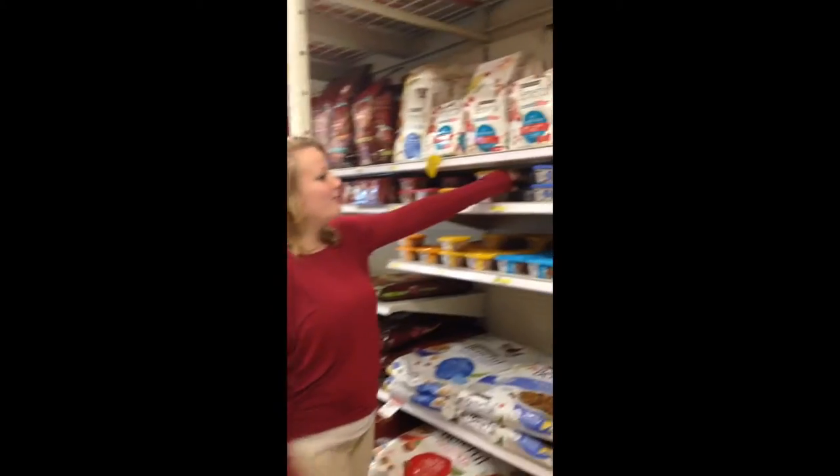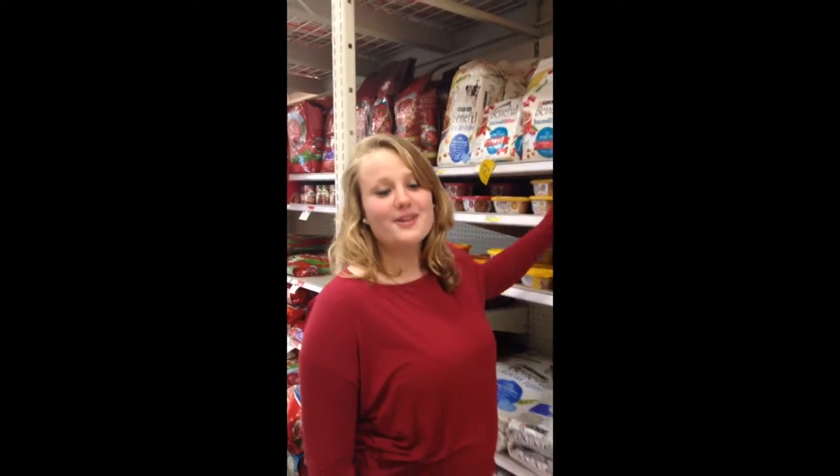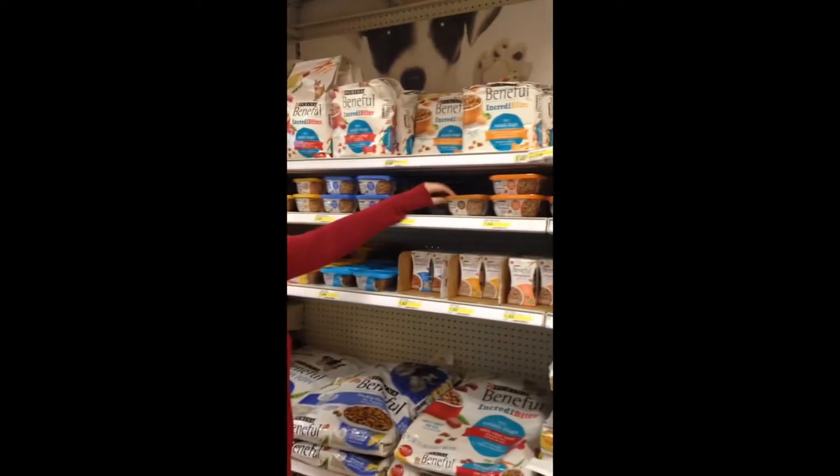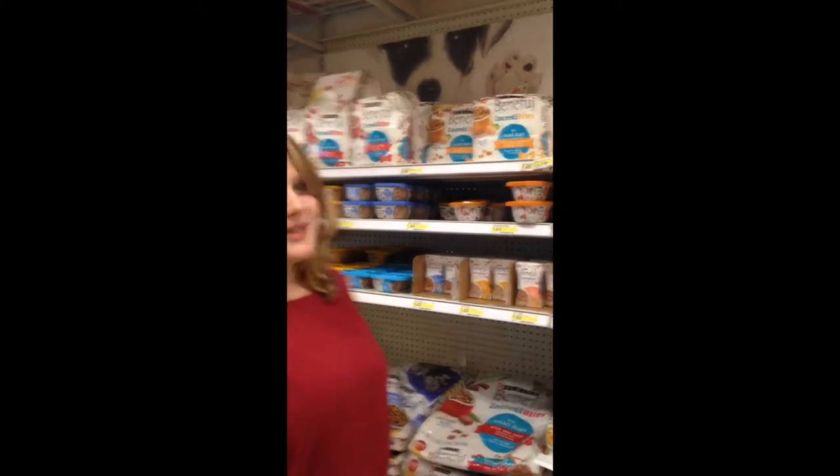To ensure that customers can easily find what they are looking for, we want to make sure that we have products placed in the correct way. One example would be to pull up items so that they are easily visible for customers. One example of something that we don't want to do is have labels facing inward or outward, or have the shelves be in disarray.